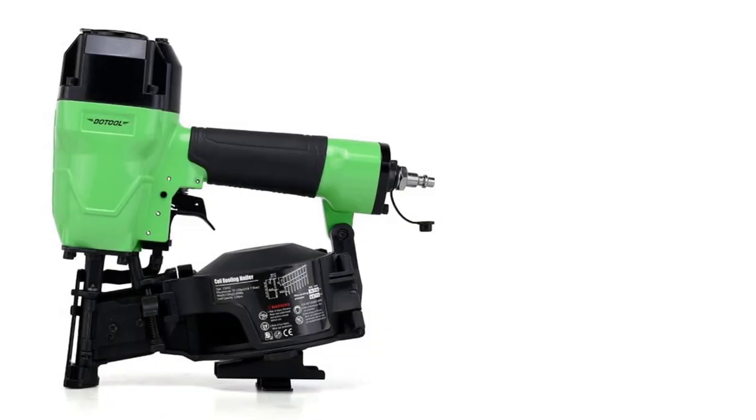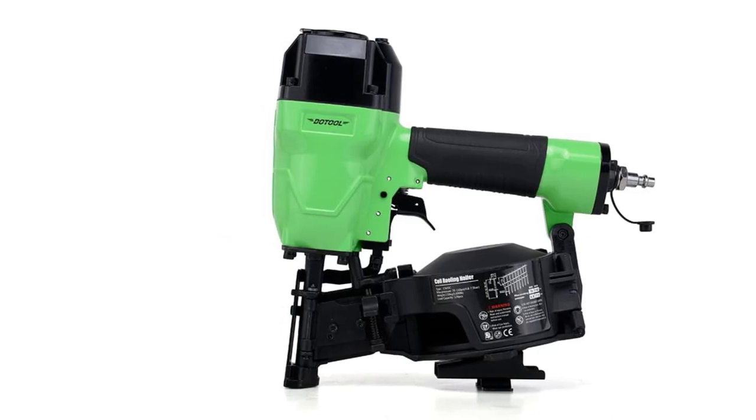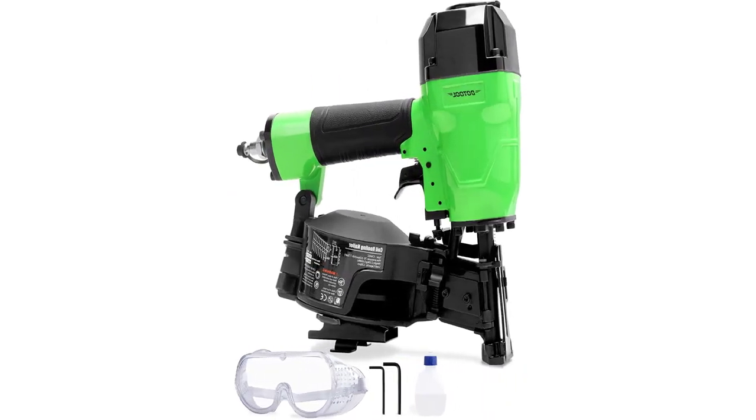The Makita N454 also includes large carbide inserts to ensure maximum performance for an extended period. An ergonomic design and rubberized grip increase comfort while using the tool, and its reversible belt hook helps increase tool accessibility.